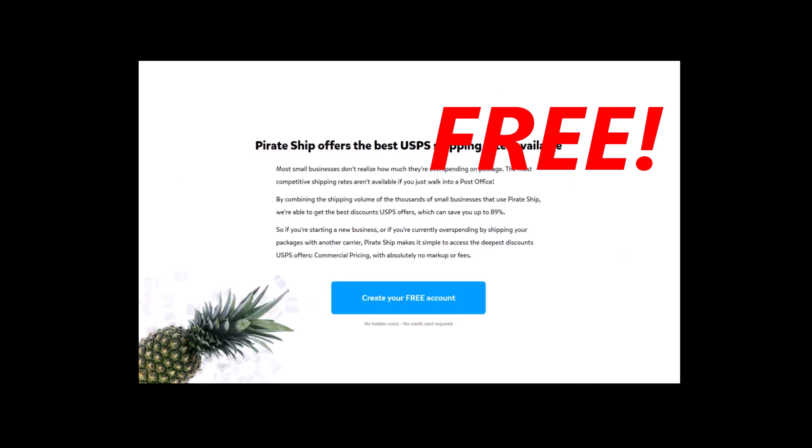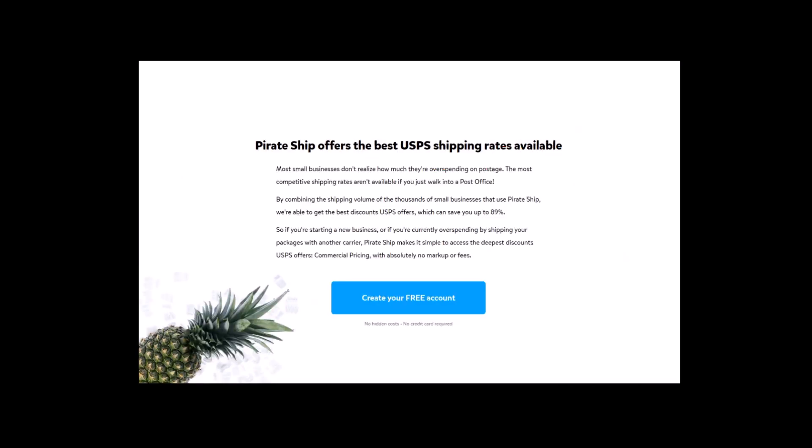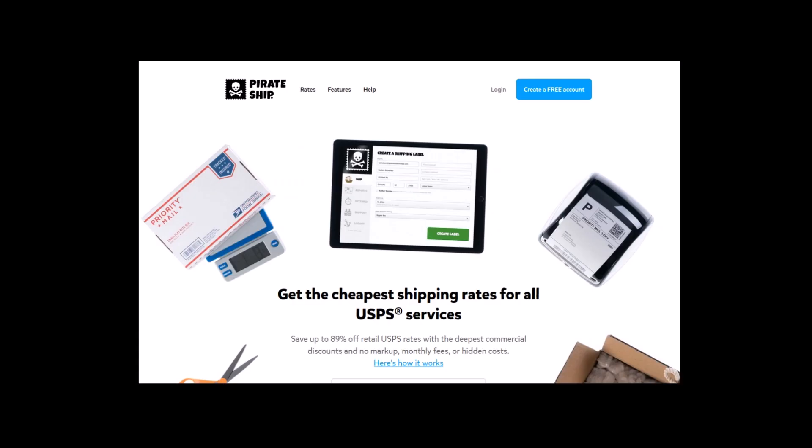My personal experience is that the claims they make — that they offer the best USPS shipping rates available — is in fact true. The rates are comparable to the PayPal shipping rates and better in certain instances. So that's my money saving tip for today. If you found this video helpful or informative, please give me a like, thumbs up, and subscribe to my channel.